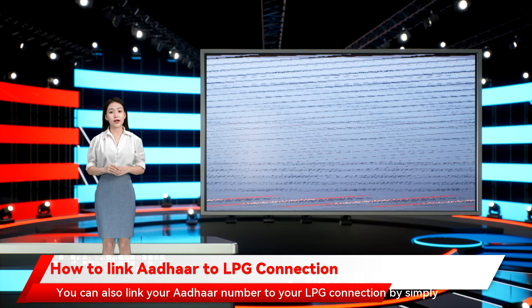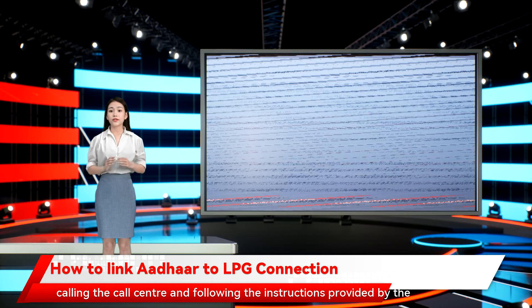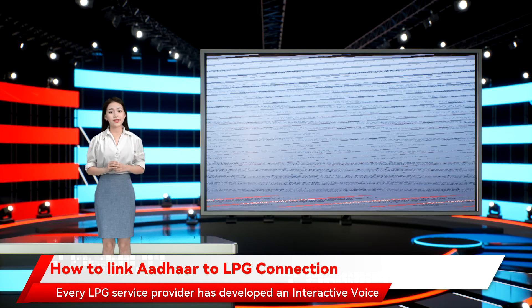You can also link your Aadhaar number to your LPG Connection by simply calling the call center and following the instructions provided by the operator. Every LPG service provider has developed an Interactive Voice Response System to help customers in linking their Aadhaar number to their LPG Connection.